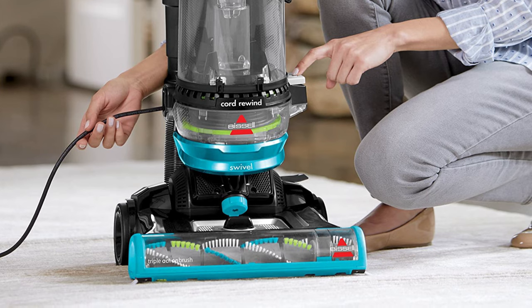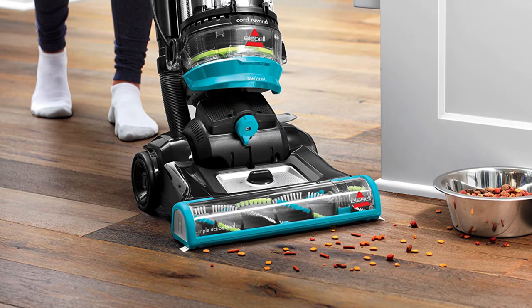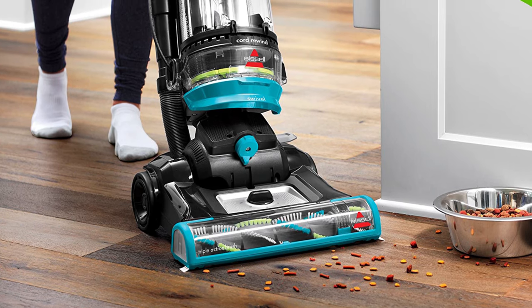When it's time to pack things up, simply press the automatic cord rewind button and store it away until next time. Surface types include area rugs, bare floors, carpet, sealed hard floors, low-pile carpet, pet beds, stairs, and upholstery.